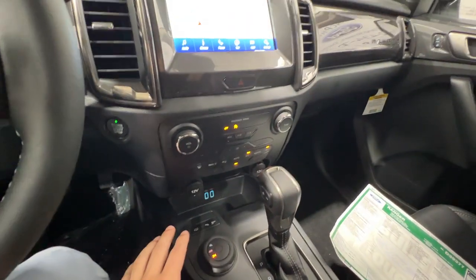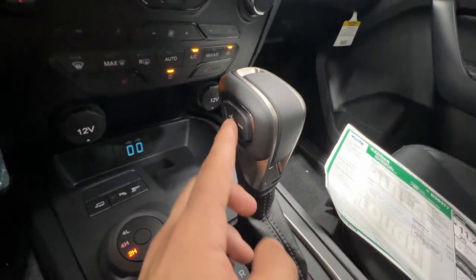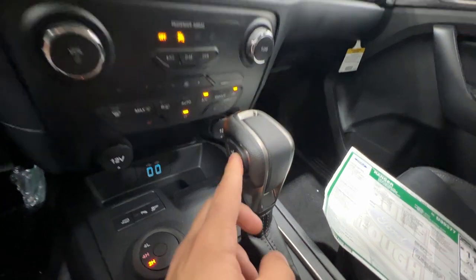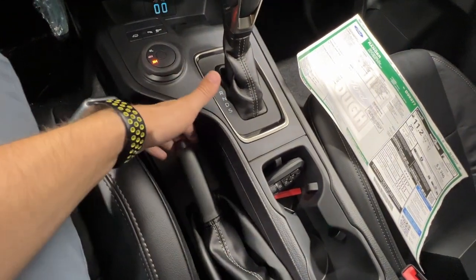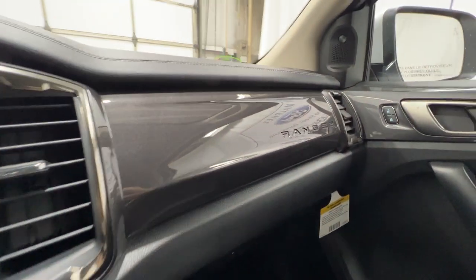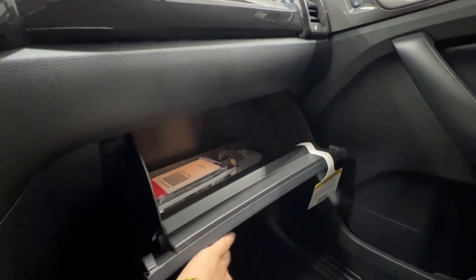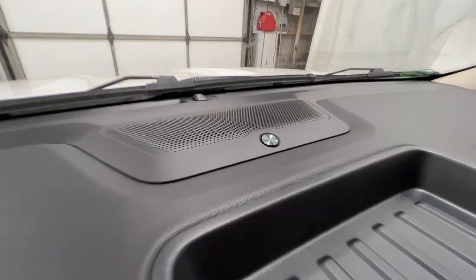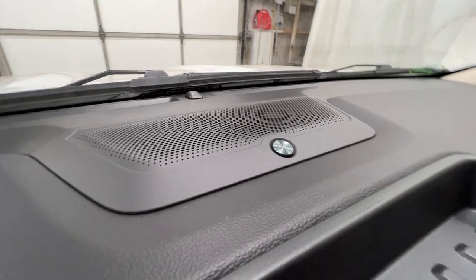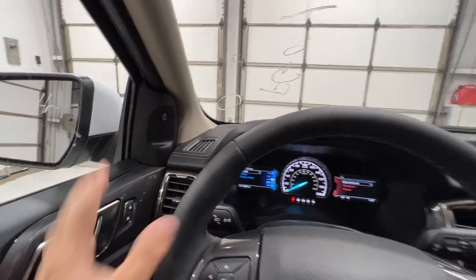We don't have the FX4 package on this particular truck. Our 10-speed automatic is a SelectShift transmission, so you can manually cycle through the gears if needed, such as when towing. We do still have a manual parking brake in the Ranger, which is actually pretty neat. We also have a nice Ranger sill plate here on the dash, plenty of room in the glove box, and as part of the 501A package, we have the Bang & Olufsen sound system, with a center channel speaker and tweeters in the doors that look really good.